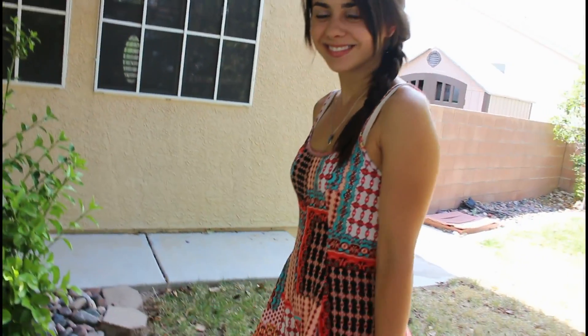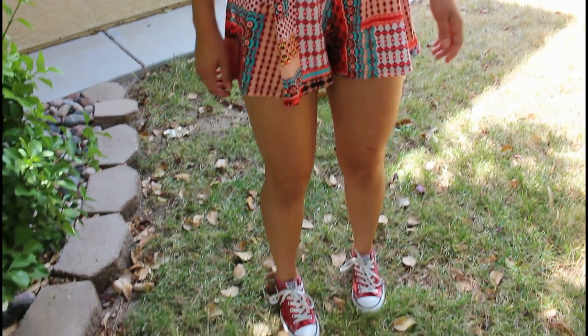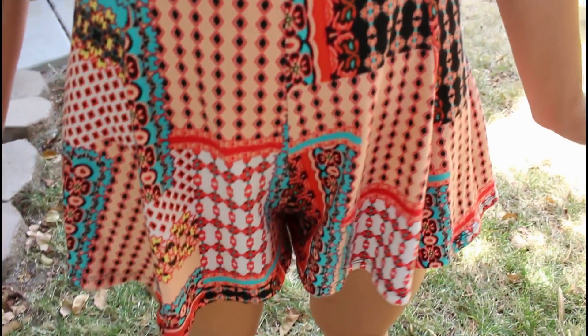I'll link the clothing items in the description below for you guys to check out. And then this last outfit is also very cute but comfy. I love this romper — it is one of my favorite rompers that I've ever gotten. I got it from Marshalls and I was so surprised when I found it. I love the different patterns on it and how they just go so well together. And it kind of looks like a dress, that's why I really like it.